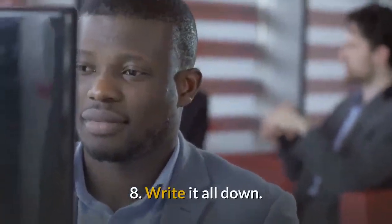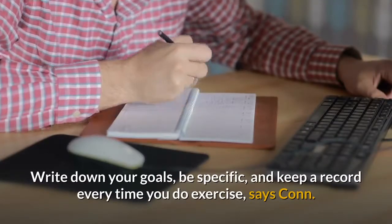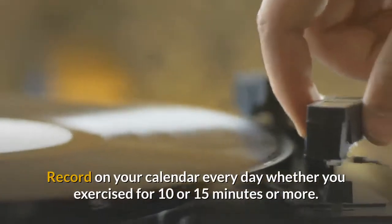8. Write it all down. Write down your goals, be specific, and keep a record every time you do exercise, says Conn. Record on your calendar every day whether you exercised for 10 or 15 minutes or more.